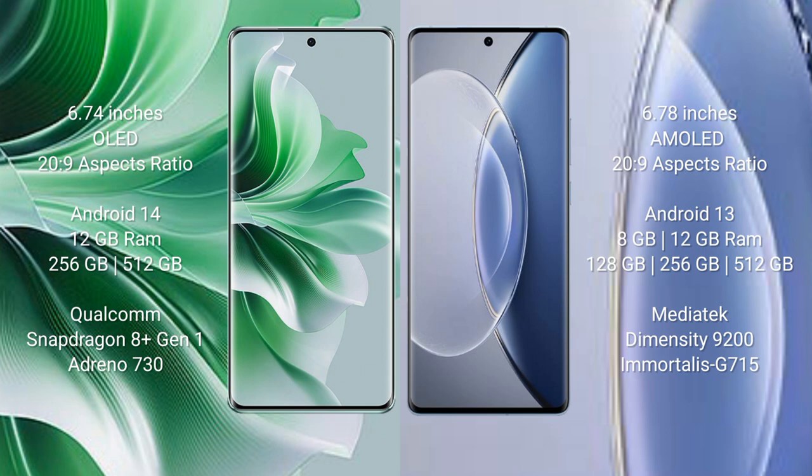The Oppo Reno 11 Pro comes with 8GB or 12GB RAM and 256GB or 512GB internal storage, powered by the Qualcomm Snapdragon 8 Gen 1 processor with an Adreno 730 GPU. The Vivo X90 comes with 8GB or 12GB RAM and 256GB or 512GB internal storage, powered by the MediaTek Dimensity 9200 processor with a Mali-G710 GPU.